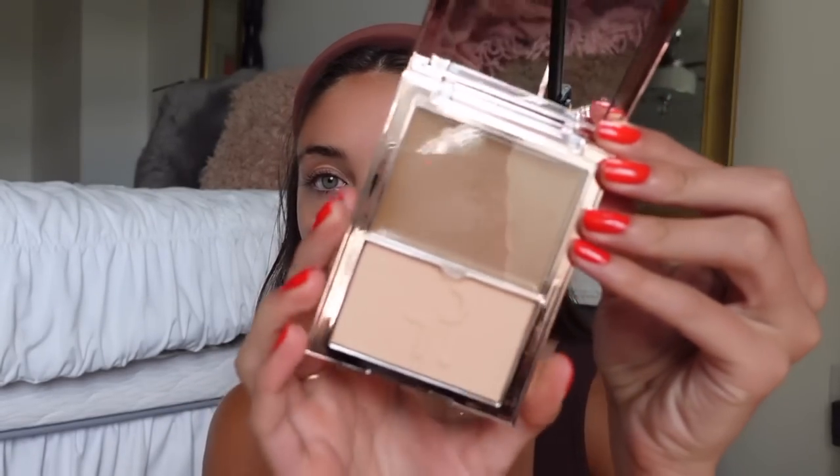Hi everybody, welcome to today's video! I figured I would do a really quick everyday five-minute makeup tutorial. It's currently 12:40 and I need to go to my office — I have lots of things to do but I had to work this morning so I'm just now getting ready. I figured I would also show you how I use the Patrick Ta face foundation, which I have in the shade Medium One, and I've been using it pretty much every day and really enjoying it.